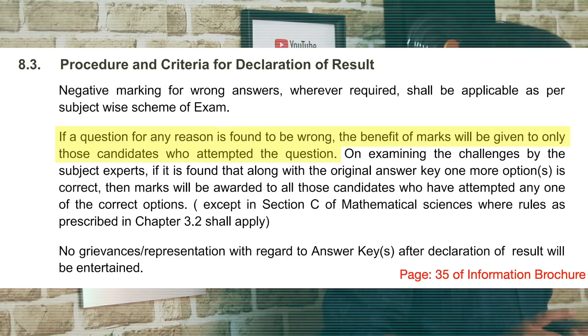This is also what is mentioned in the information brochure — many of you pointed this out in the comments. It's mentioned on page 35, under the section 'Procedure and Criteria for Declaration of Result.' It says: if a question for any reason is found to be wrong, the benefit of marks will be given to only those candidates who attempted the question.